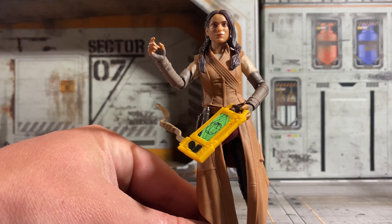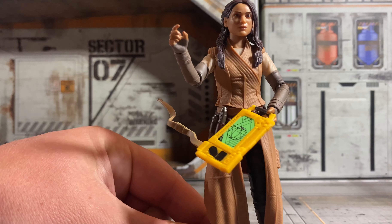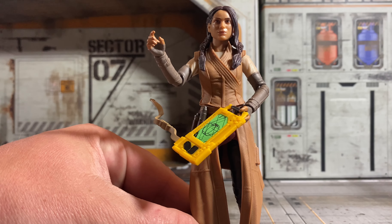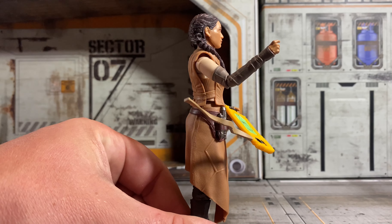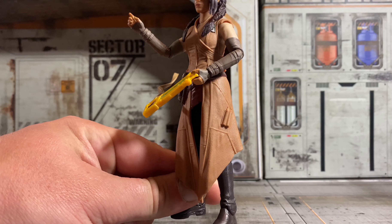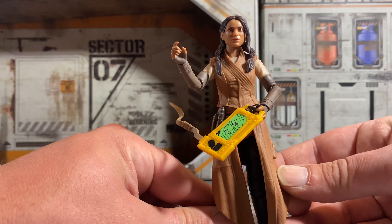Here is our look at Bix, and in my opinion she might be the best figure out of the wave so far — at least out of these four that I opened. I really, really like this. She's got solid feet and she can actually stand. She can pose really well, even for having this rubber material.